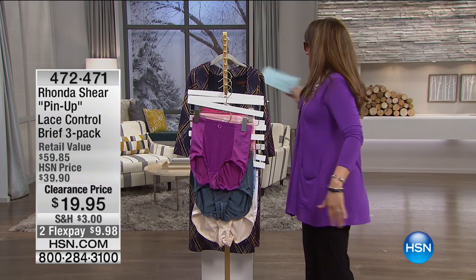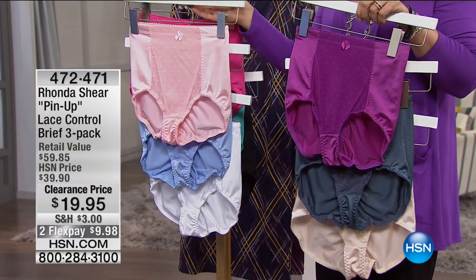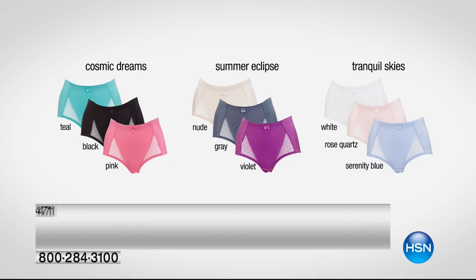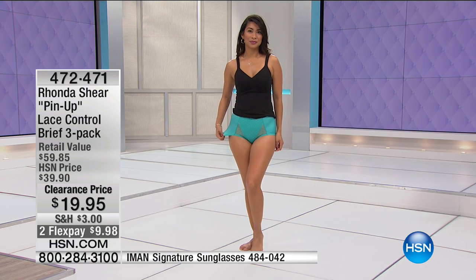Here are the panties we were talking about with Rhonda Shear. They are $19.95 for three pairs — $6.65 each — and still on FlexPay. The Summer Eclipse is here. The Cosmic Dream with teal — if you want a pair of black panties, order the Cosmic Dream, they come in that three-pack. Then the Tranquil Skies — you can barely see the white because they are so white. It is an optic white, that bright snow white, and it also comes with your pretty pinks and light blue. Extra small through 3X. Summer Eclipse is most limited and going fast.